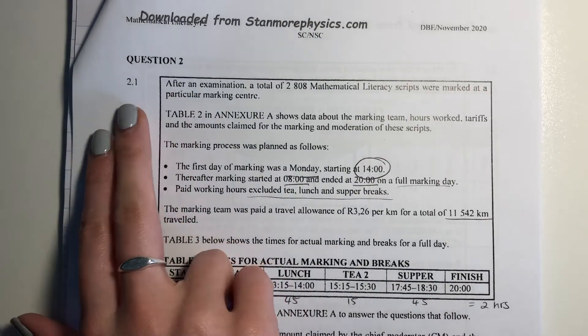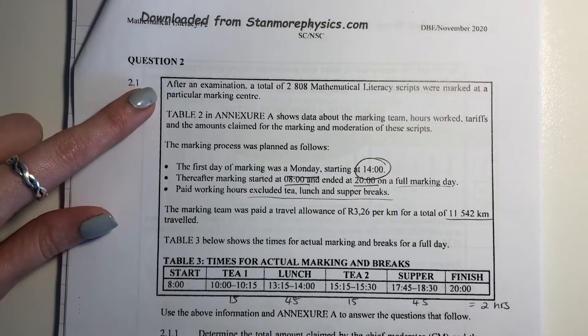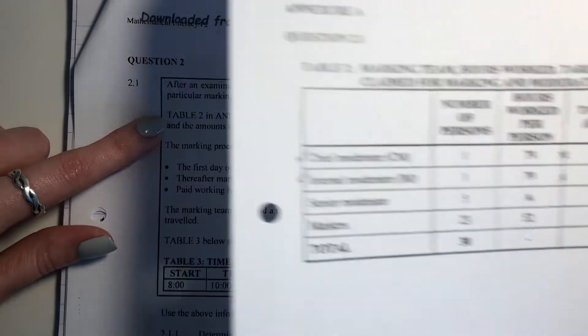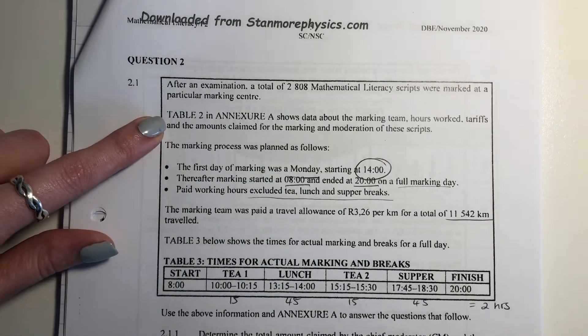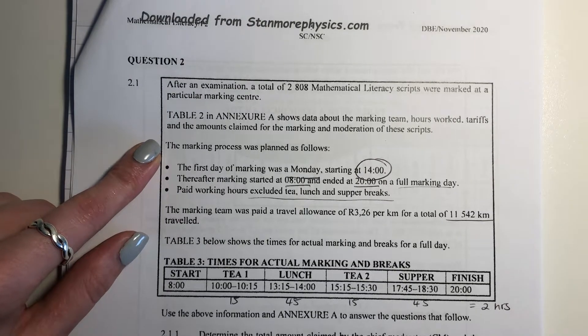It says: after an examination, a total of 2,808 mathematical literacy scripts were marked at a particular marking station or marking center. Annexure A — as soon as it says annexure, go find the relevant one. Here's the one that you need. Make sure that you have it. It shows data about the marking team, hours worked, tariffs, and the amount claimed for marking and moderation of these scripts.